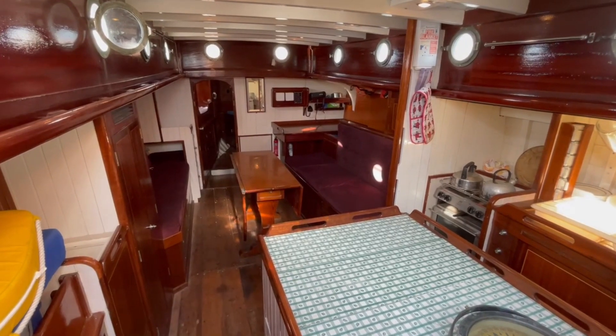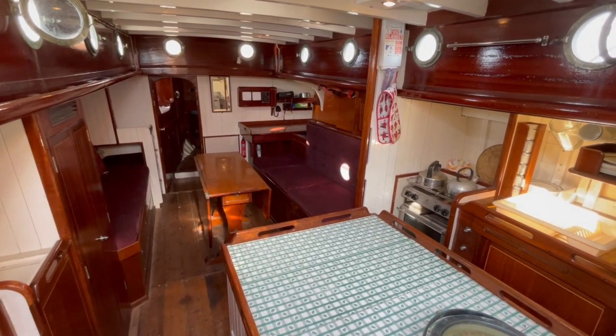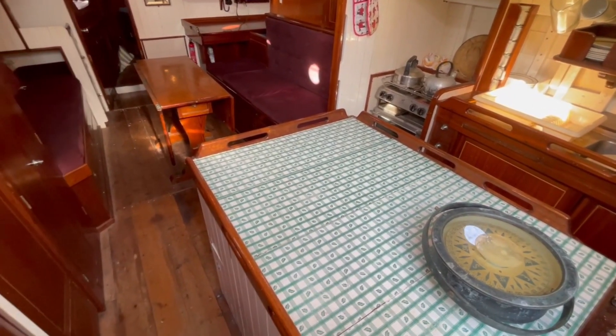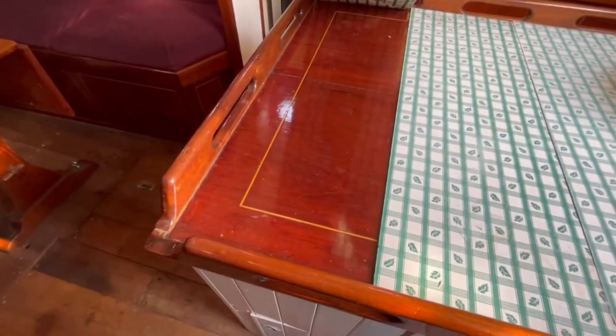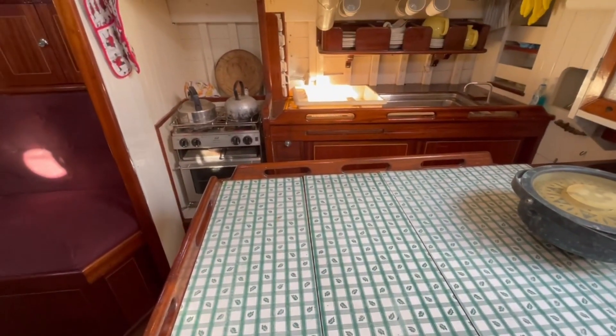Down below I'm Pactolus looking into this very spacious cabin. Here's the engine box. It's got this covering on — lift up — nice varnished mahogany top works well as a work surface for the galley.